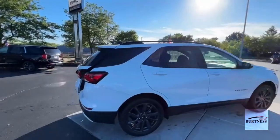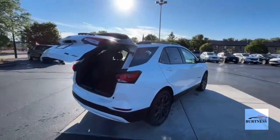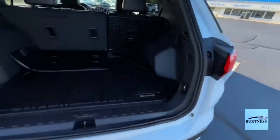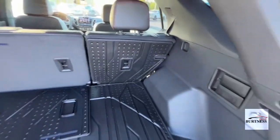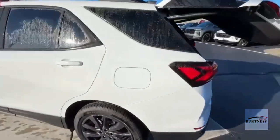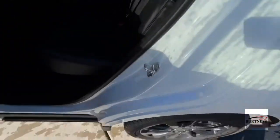It's got a real nice look to it. It's got a power liftgate in the back, the all-weather cargo liner, as well as floor liners — kind of like the WeatherTech style — for the first and second row.